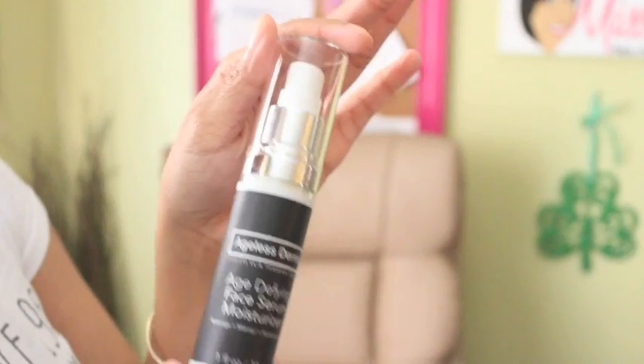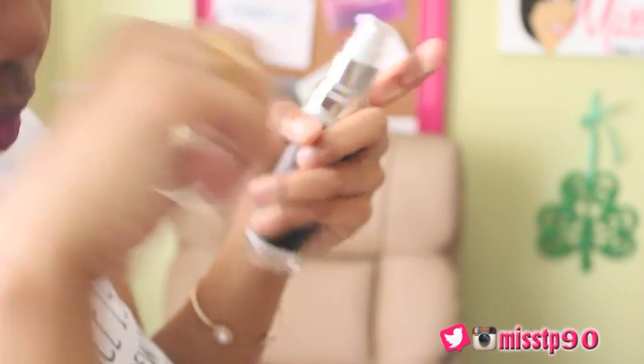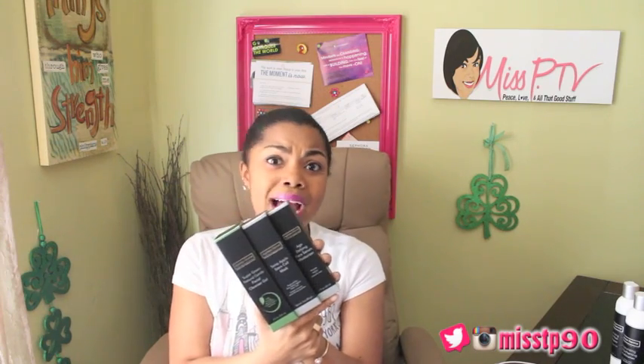Y'all know I had to get me a moisturizer — that's a duh. This is an Age Defying Face Serum Moisturizer. The main reason I picked this one is because it said it's ultra hydrating, and with these seasons changing I have to have hydration for this face — I'm gonna be looking real dusty. Of course I'm gonna give you guys an update, but I had to tell you about Ageless Derma. I've used their hair care products before, love them, and now I'm trickling on down to the skincare.